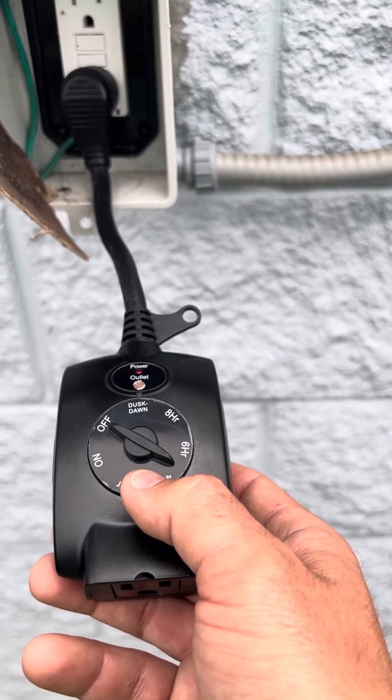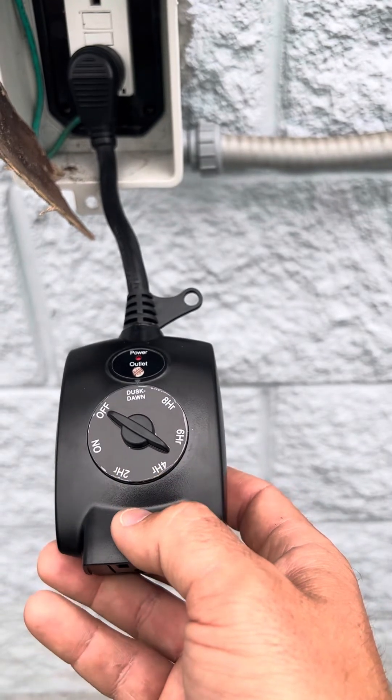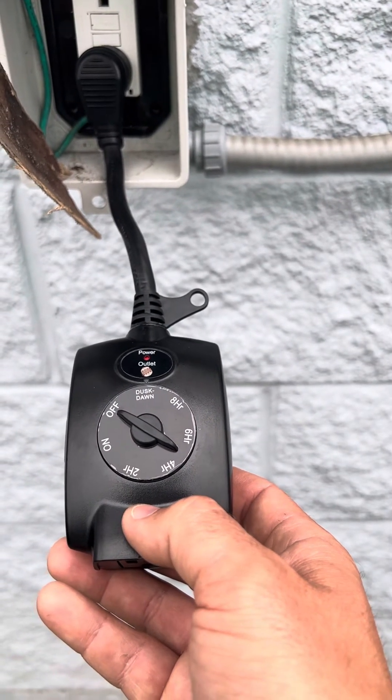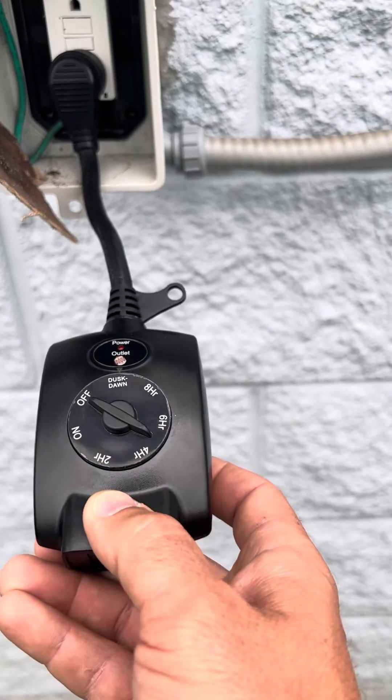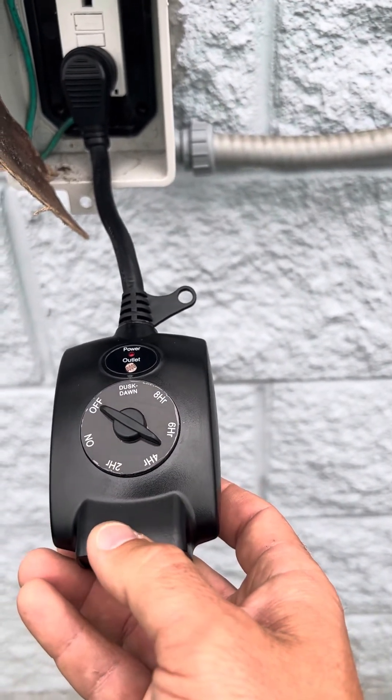In another scenario, the sensor for a community entrance was facing the call box, and every time a car stopped there to punch in the guest code, their headlights lit up the sensor and the timer thought it was daylight. When the car drove away, the sensor detected the darkness and turned back on.